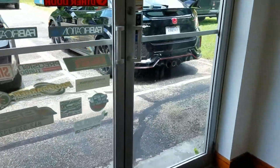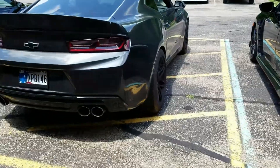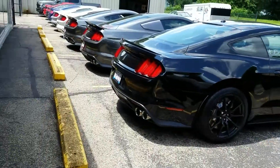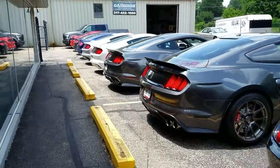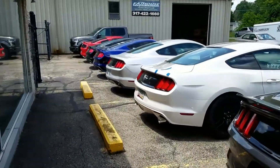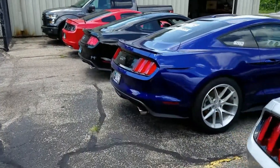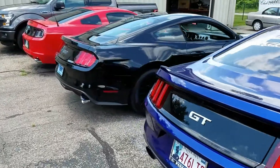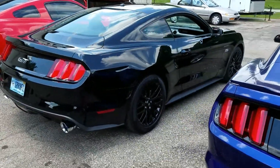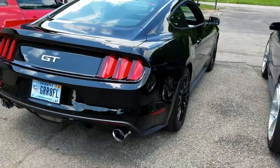We're gonna walk out here — got a 2017 GT we just installed a Magnaflow cat-back on. We're gonna give you guys a little startup and rev. This car is 100% stock other than the Magnaflow Competition cat-back we just finished installing. We're gonna start it up, let you hear the idle and a little bit of rev.